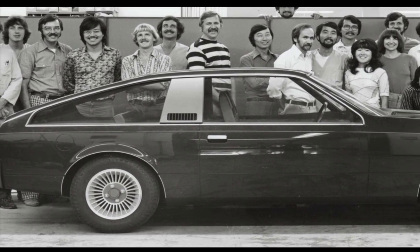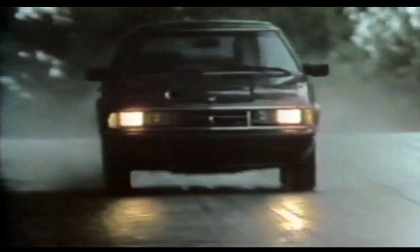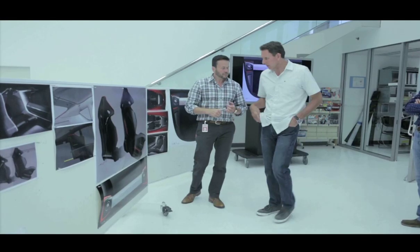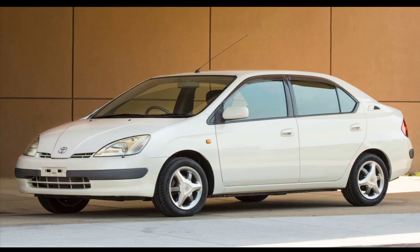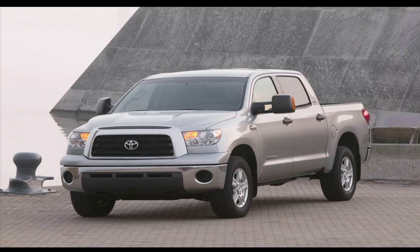Calty's first assignment was the 1979 Celica, a big departure for a company known for building tinny econoboxes. It was such a hit that the company moved from a small office near the Los Angeles airport to its present digs in what was mostly farmland near the border of Newport Beach and Irvine. In its 40 years of existence, Calty has been the styling fountainhead for many vehicles you see on the road today, including the first Lexus Coupe, the first Toyota Prius, the Toyota FJ Cruiser, and the Tundra full-sized truck.